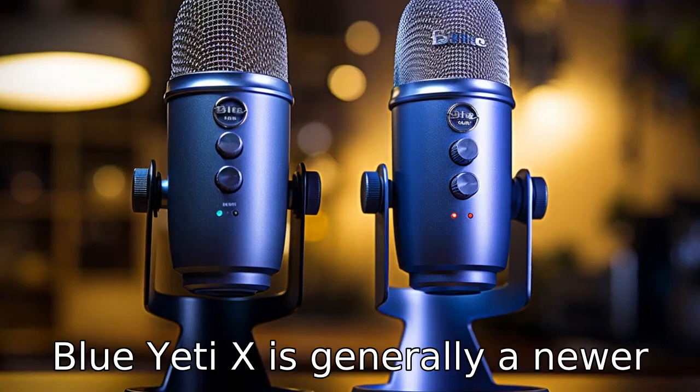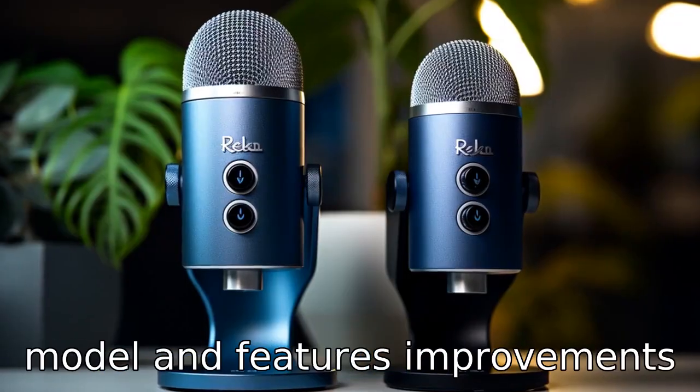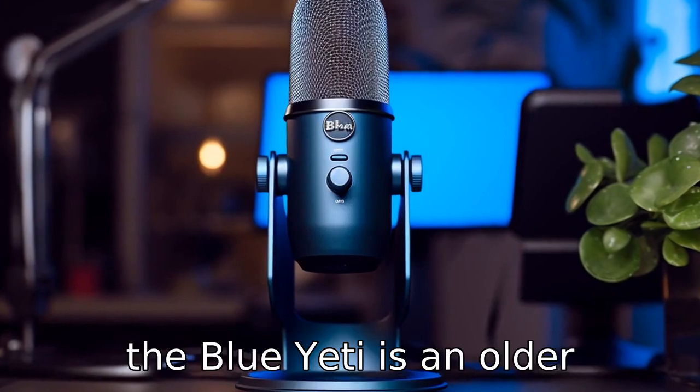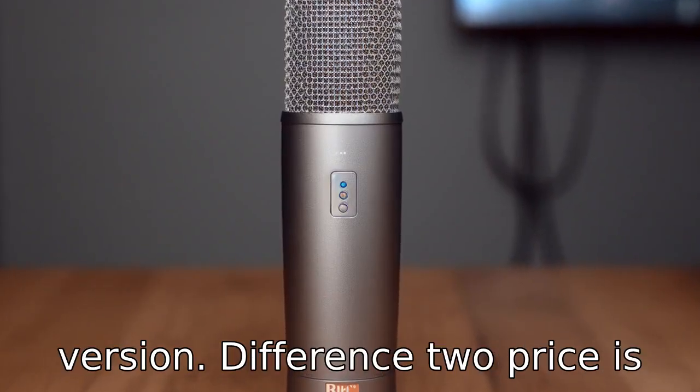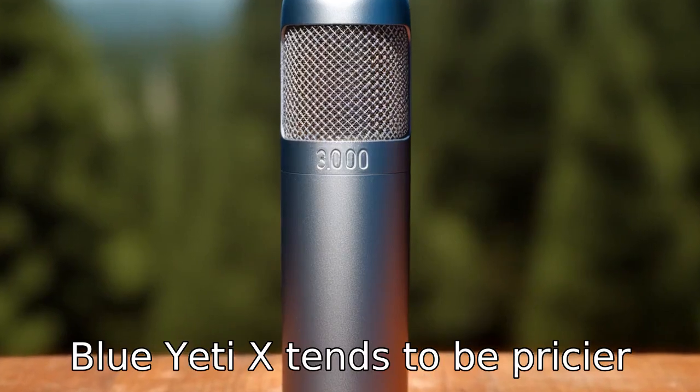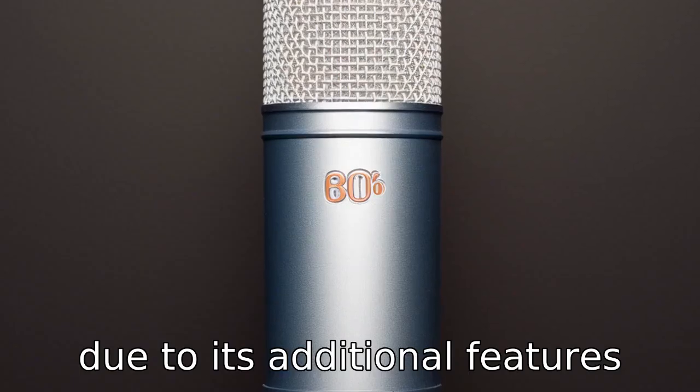Difference 1: The Blue Yeti X is generally a newer model and features improvements in several key aspects, whereas the Blue Yeti is an older version. Difference 2: Price is another major difference. The Blue Yeti X tends to be pricier due to its additional features and refinements.